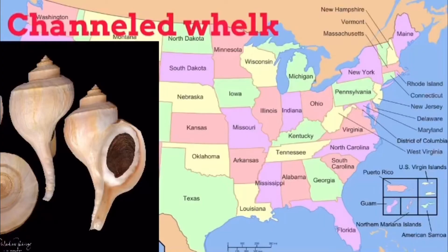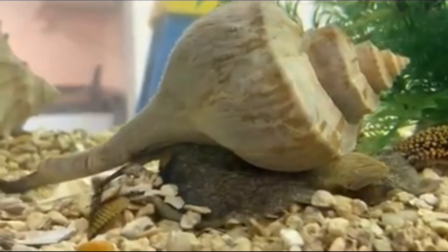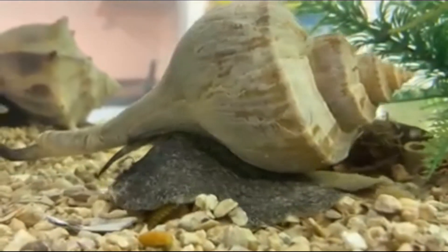That shell being the channeled whelk, living from the gulf to Massachusetts and growing to eight inches. It's a plain shell in the north and sometimes striped in the south. They also have an introduced range in San Francisco Bay.